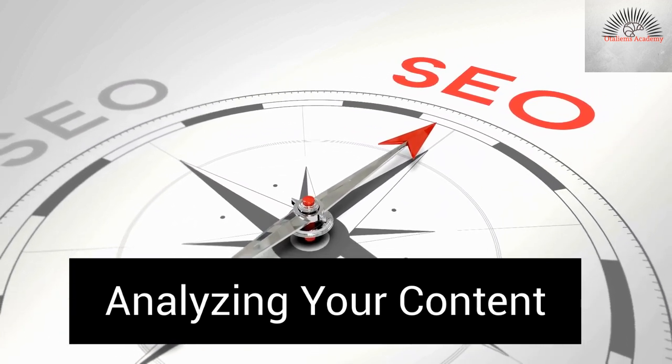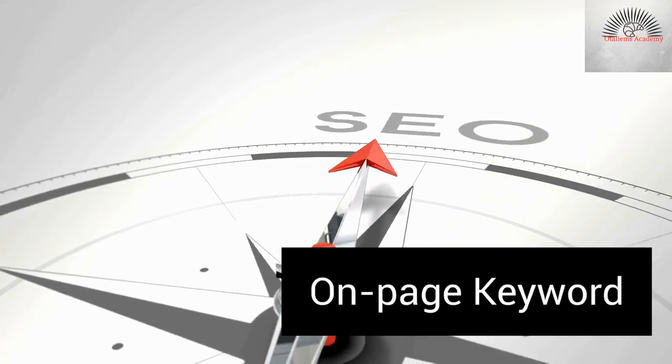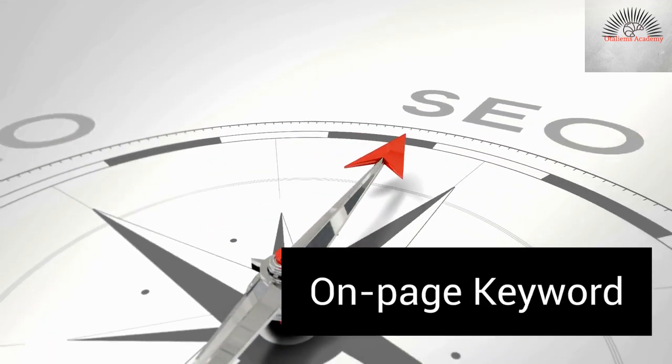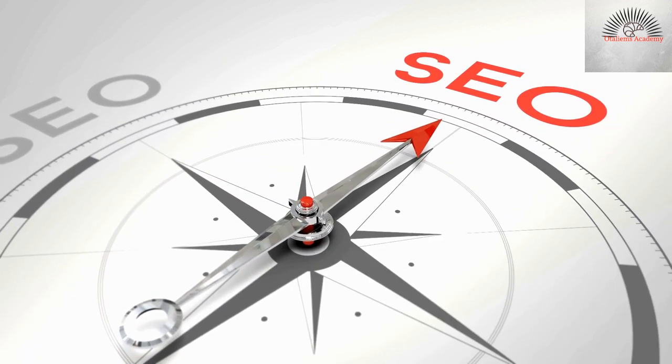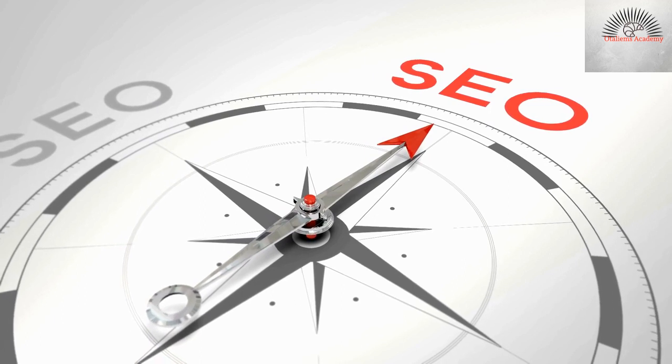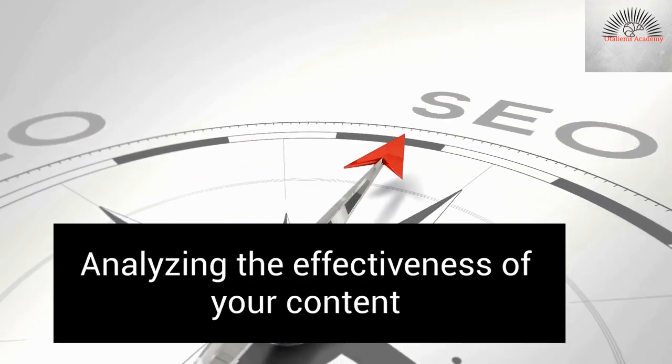No matter how well you know your target audience, there's always room to improve your content by ensuring that your on-page keywords accurately reflect what the searchers are searching for on the internet and the ability to meet the searcher's intent. Analyze and track how your content is effectively communicating the goals and objectives of your business.